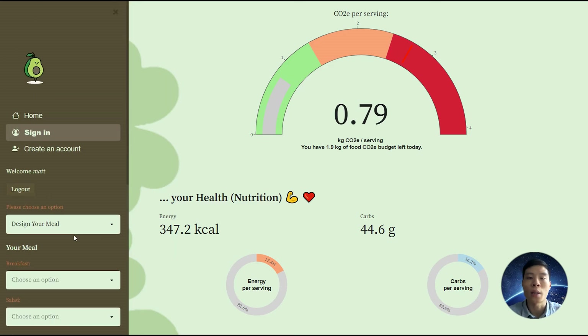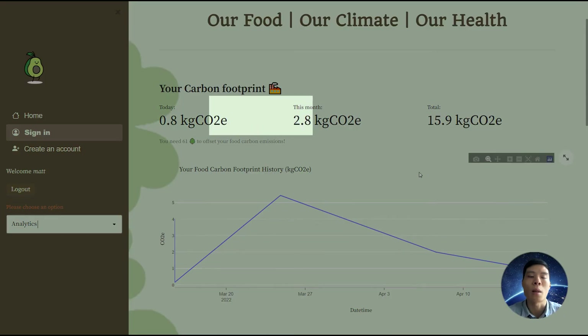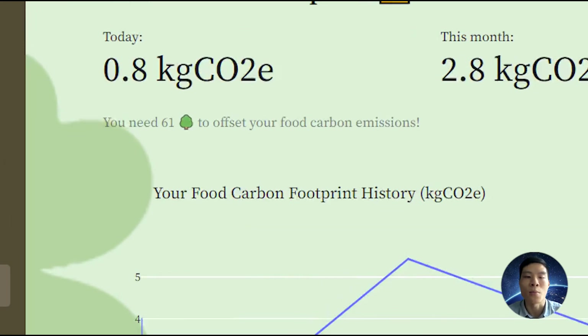To see our history, we can navigate to the analytics page. Here we see our daily, monthly, and all-time carbon footprint. There's a chart to show our carbon footprint trends, and there is also a rough estimate of the number of trees needed to offset your food carbon emissions in a year.